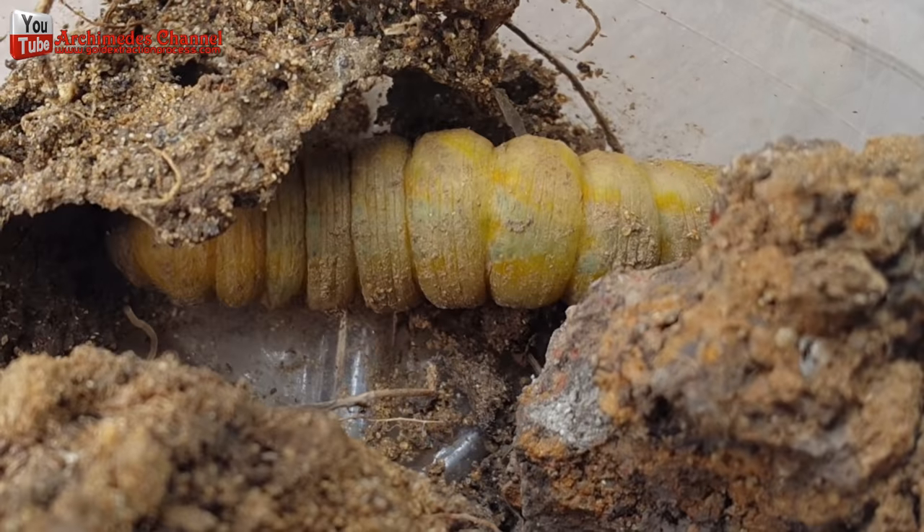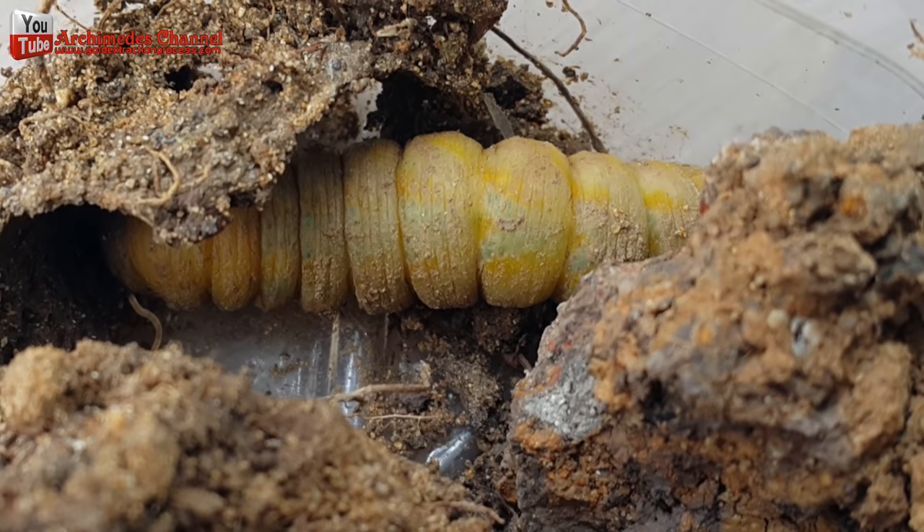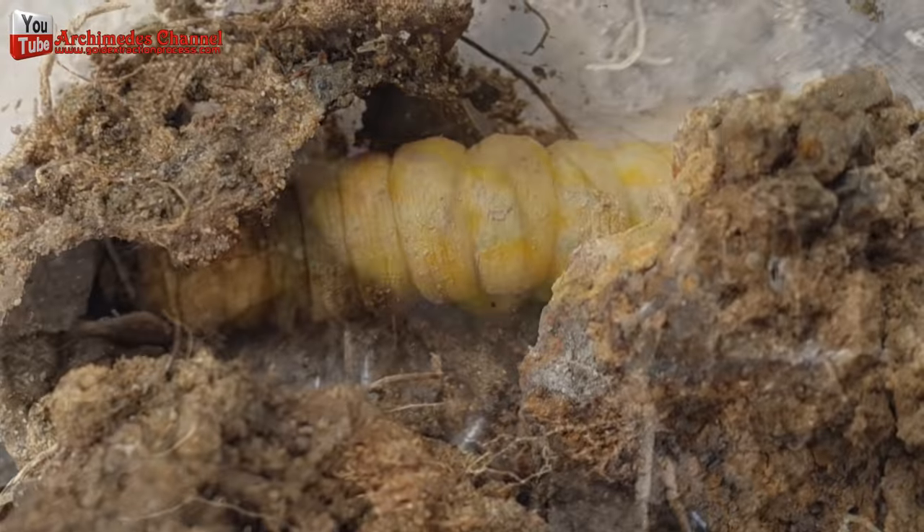The pupa can dry out if the habitat becomes too dry, or become moldy if it's too damp. His body gradually changed — the color begins to turn yellow and gradually darken.